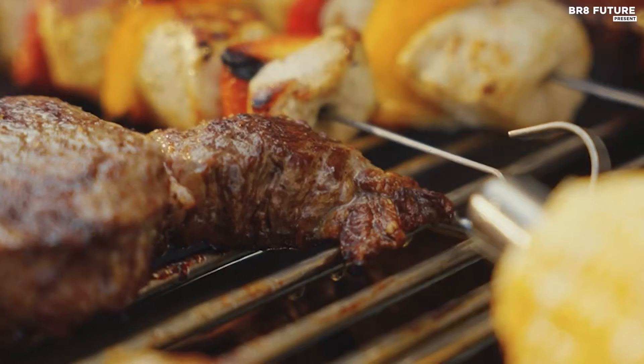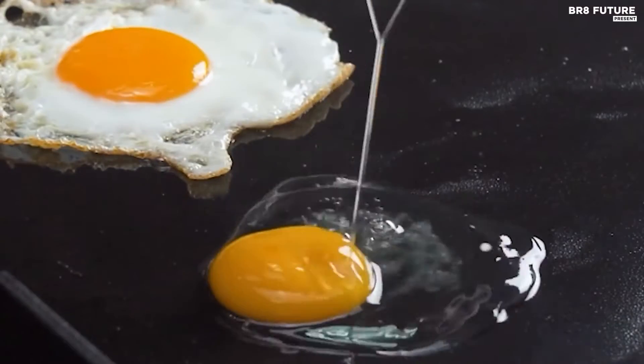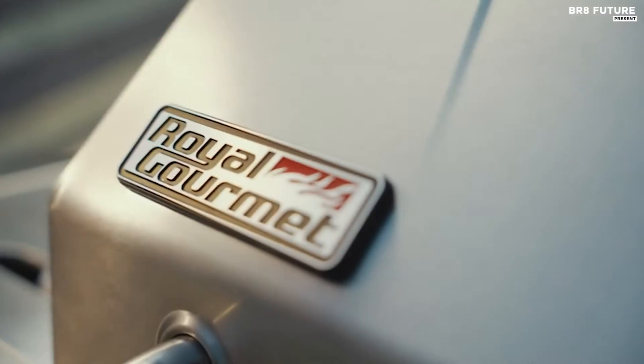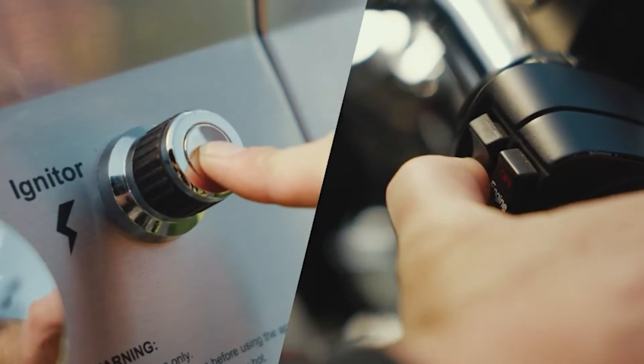Experience the pinnacle of outdoor cooking with our selection of the finest propane gas grills. Engineered for excellence, these grills are the epitome of durability, performance, and convenience. Unleash your culinary prowess and savor the smoky flavors that only a propane grill can deliver.